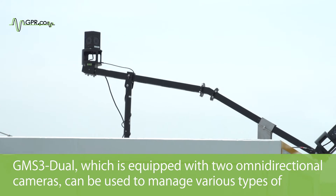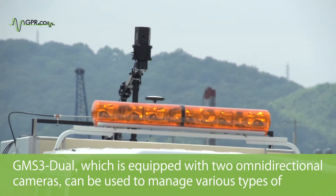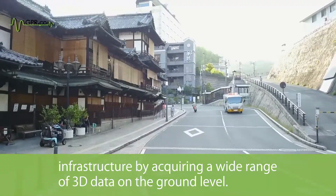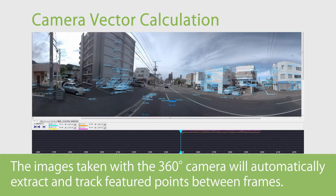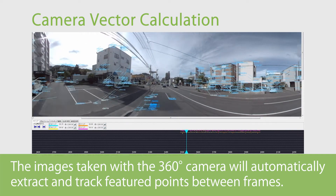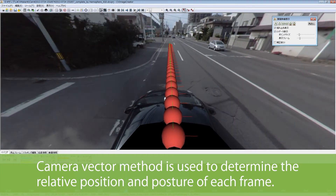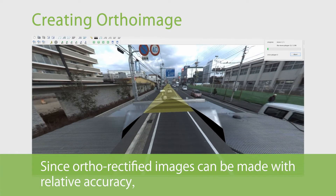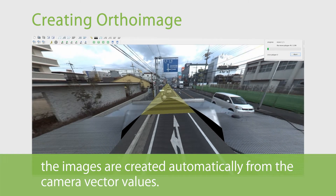GMS3 DUO, equipped with two omnidirectional cameras, can be used to manage various types of infrastructure by acquiring a wide range of three-dimensional data at ground level. Images taken with the 360-degree camera automatically extract and track featured points between frames. The camera vector method is used to determine the relative position and posture of each frame, and auto-rectified images are created automatically from the camera vector values.